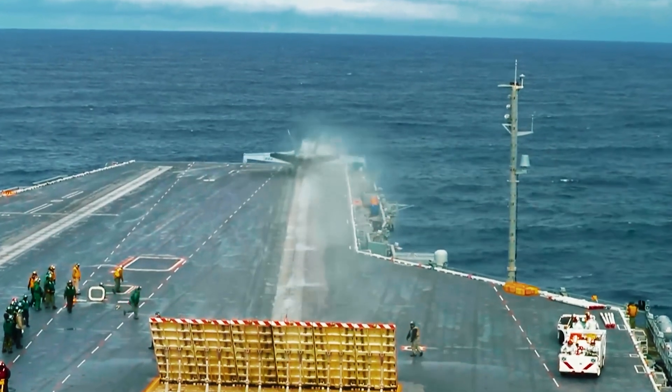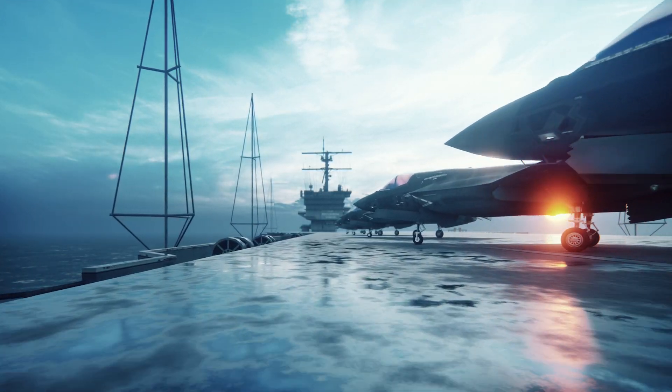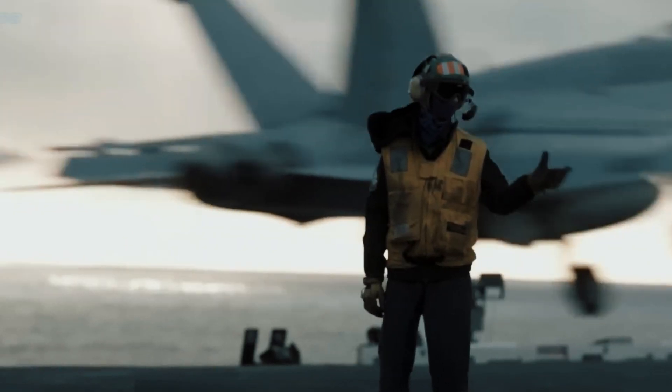It will eliminate any reliance on foreign military bases and allow the US Navy to quickly deploy its aircraft wherever they are required. Here are some of the biggest benefits that the newest aircraft carrier has to offer.